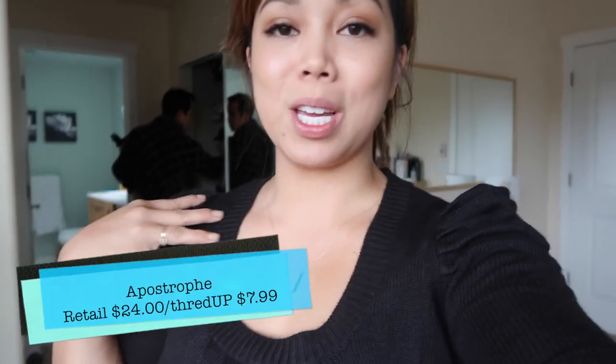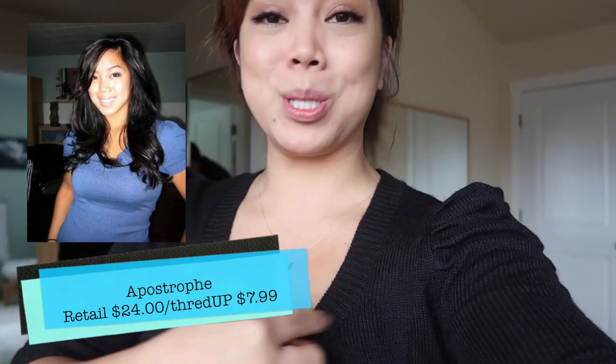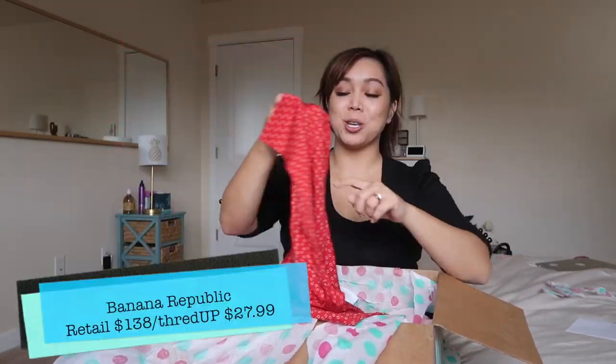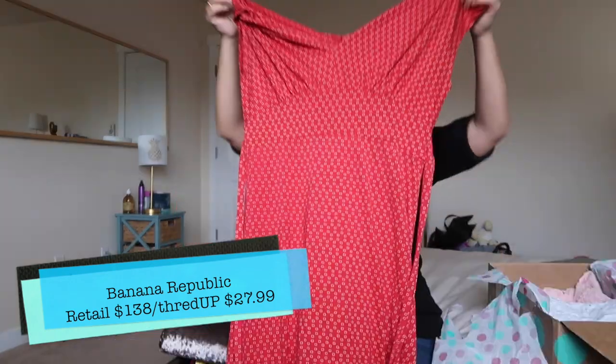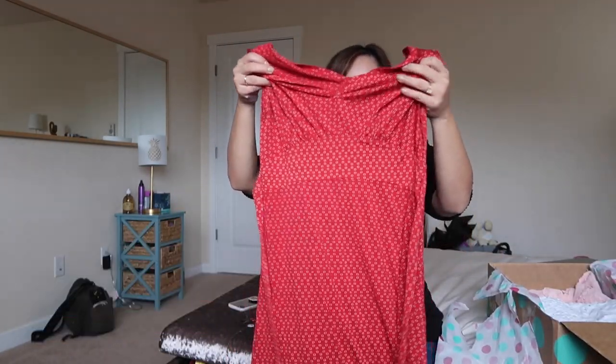This one is cute too! I've been looking for a top like this forever. I had one back when I was in college — it was a blue one with a deep scoop neck and I haven't seen one since. I love how it's poofy on the shoulders; it kind of makes me look important. See, I told you I didn't just get black!